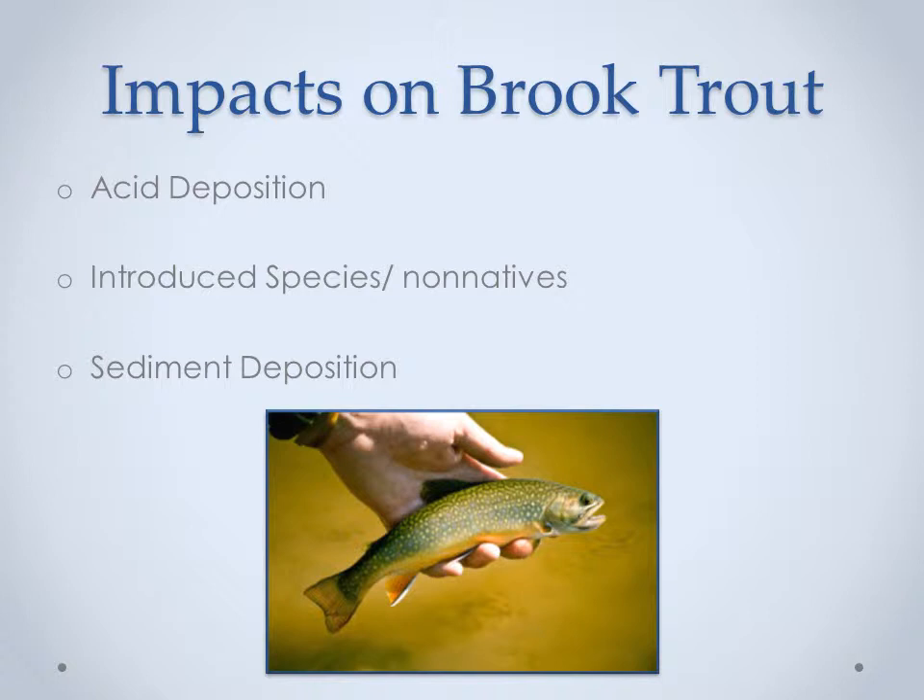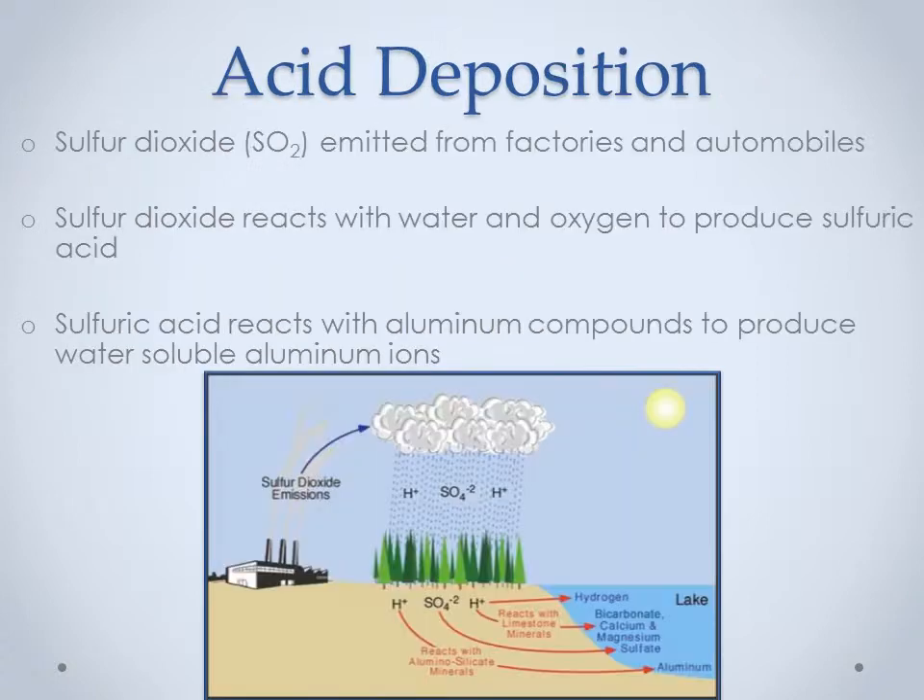Thank you, Kyle. Brook trout in the Adirondacks are impacted by non-native species, acid deposition, and sediment deposition. Acid deposition occurs when sulfur dioxide is emitted from industrial plants and cars. The sulfur dioxide then reacts with water in the atmosphere to form sulfuric acid, which is then deposited in rain or snow onto the earth's surface. There, the sulfuric acid reacts with aluminum in the soil to produce soluble aluminum ions. The ions then leach out of the soil and into the closest water body, where they interfere with the fish's gills, hindering their respiratory system and essentially asphyxiating the fish.